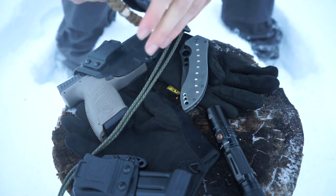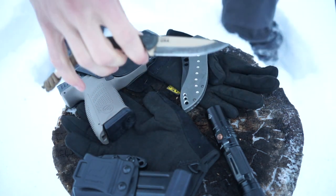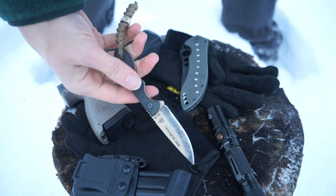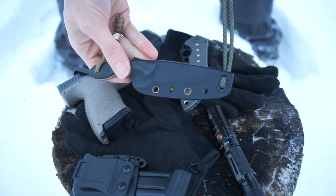The last thing that really hasn't changed too much is this neck knife. This is the TOPS MSK — the MSK Survival in Desert — with a bit of a custom look to it, but it's still a TOPS MSK and a really awesome little neck knife.